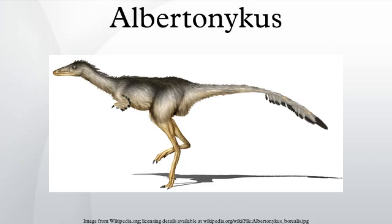Albertonicus is a genus of alvarezsaurid dinosaur from Maastrichtian-age rocks of the Horseshoe Canyon Formation of Alberta, Canada. It is known from forelimb and hindlimb remains from multiple individuals. All but two of the specimens come from a bone bed dominated by Albertosaurus. This bone bed is located at the top of Unit 4 of the Horseshoe Canyon Formation, which dates to about 68.5 million years ago.